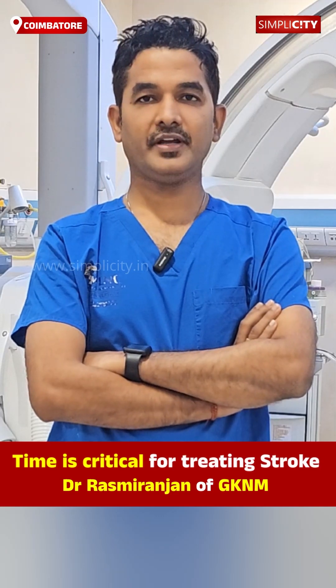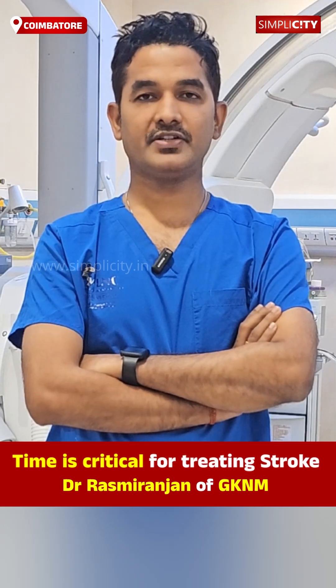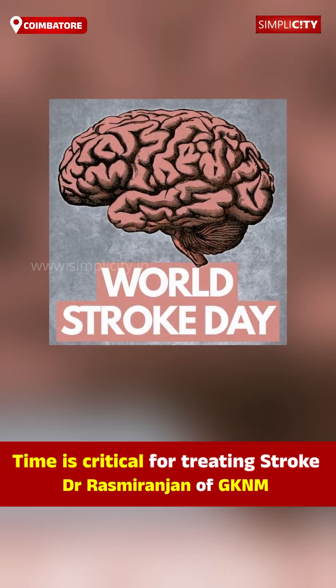Good morning. I am Dr. Asmiranjan Padhi, Chief of Neuro Interventional Unit at GKNM Hospital, Coimbatore. Let us know about stroke.